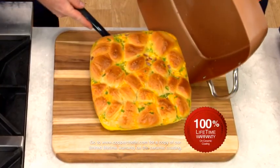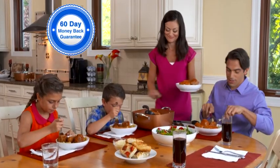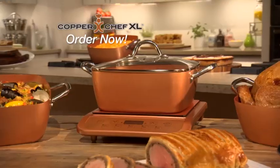If it ever peels, chips, or blisters, we'll replace it, no questions asked. Try the Copper Chef pan in your home for 60 days. If you're not thrilled, send it back for a full refund of the purchase price. Order now.